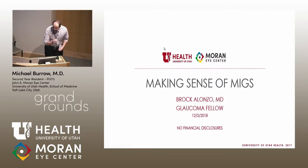I'll now introduce Brock, one of our glaucoma fellows. Brock joined us from Oregon — he's been excellent on call, and we're really excited to have both him and Katie here. I'll turn the time over to Brock.